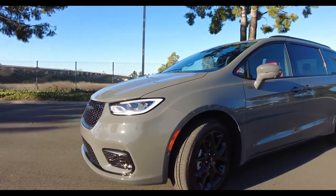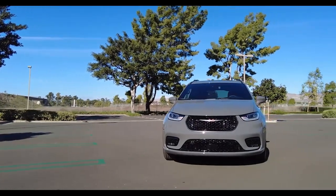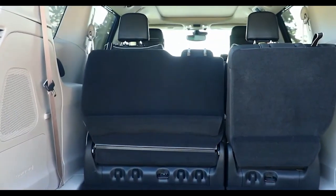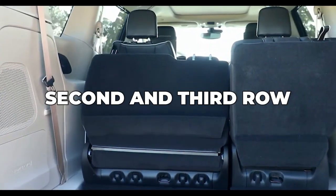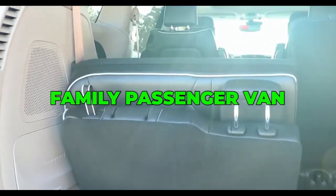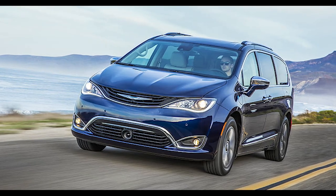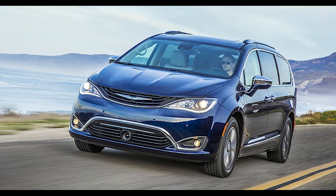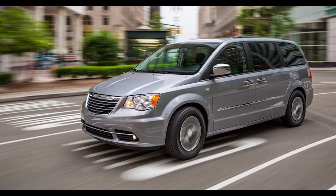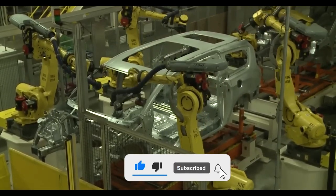To summarize, stow and go seats are a feature many van fans have on their perfect minivan wishlist. With stow and go seats installed, drivers can quickly fold the second and third row of seats down, creating extra cargo space and effectively turning their family passenger van into a work van. Chrysler dominates the market when it comes to stow and go seating, with the Pacifica, Voyager, and Town & Country all having the option. I hope this video helped — thank you for watching. Don't forget to like and follow so you don't miss any of my videos.